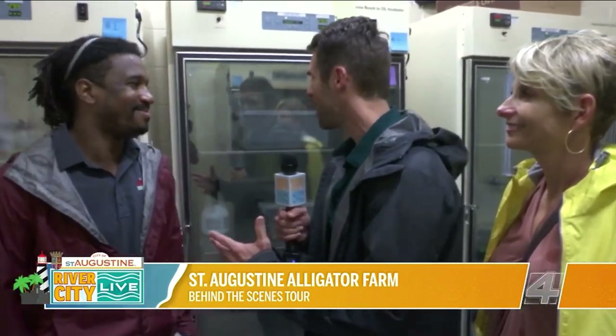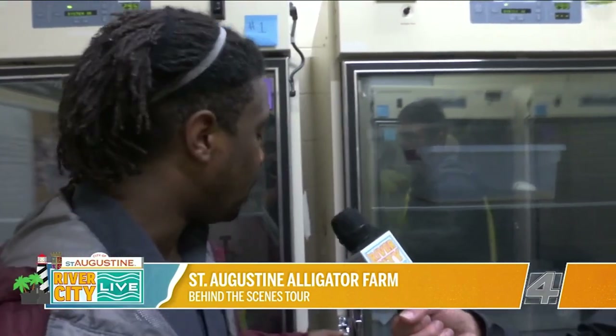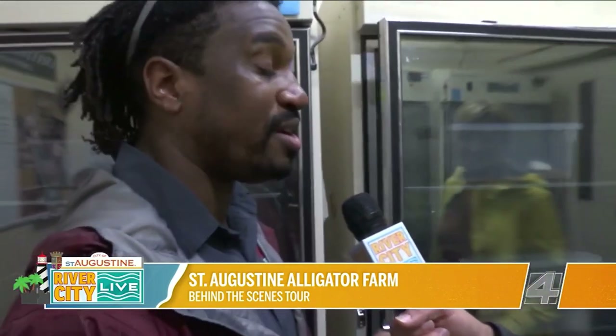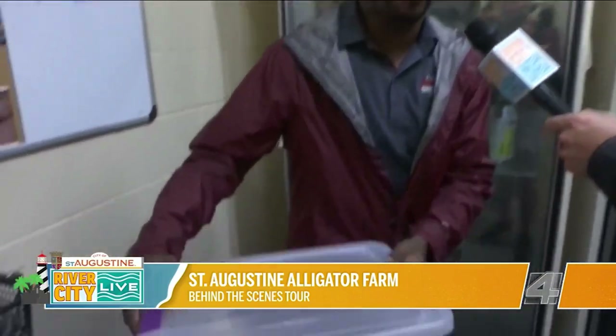We are now in the incubation room. Trevor, walk us through everything that happens here. When our crocodilians lay their eggs in their nests, we go and raid those nests so we can make sure the eggs are incubated at a proper temperature and humidity. That's important because these animals are from different parts of the world with different climates, and we want to represent the climate the animal is from. In here, we have two of our newest additions — Nile crocodile hatchlings. They can grow upwards of 17 or 18 feet long; they're one of the longest species of crocodilian and definitely the longest in Africa. These individuals just hatched out, so we're going to get a pretty unique look at them.